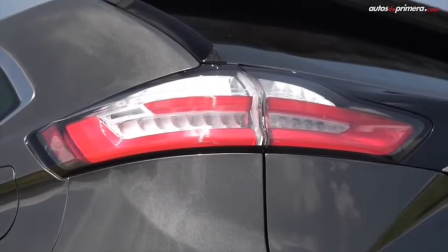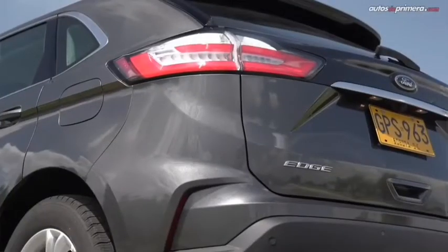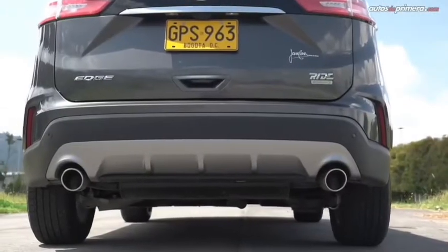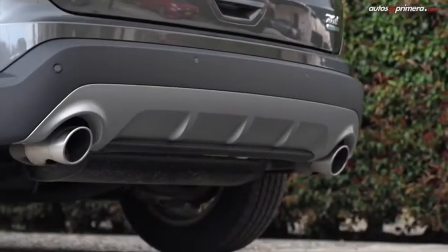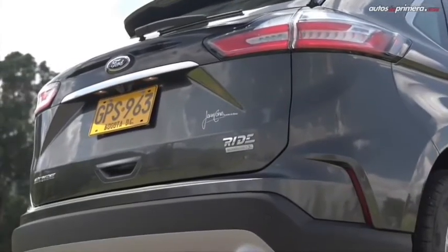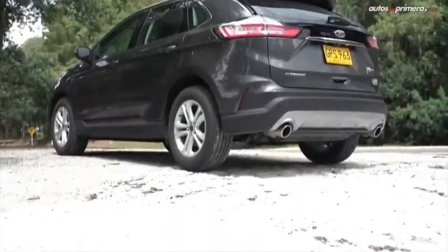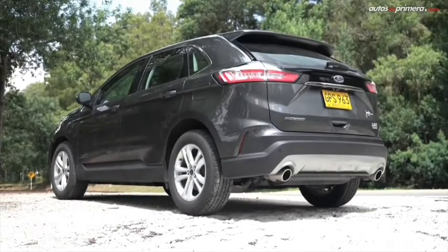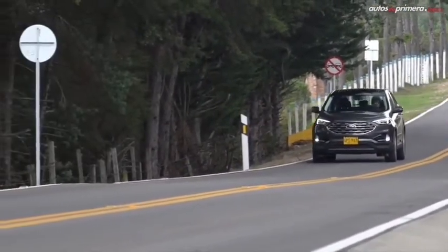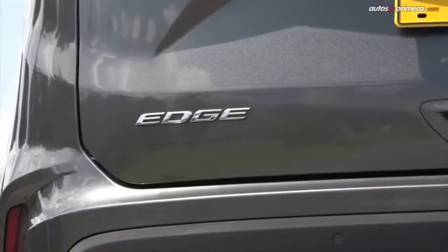The Edge ST features standard all-wheel drive and a twin-turbocharged V6 engine. Most materials in the Edge's cabin are impressive and the build construction feels sturdy. The cabin keeps most outside road and wind noise at bay, even at speed. However, the Edge features some hard plastic surfaces, which are more prevalent in lower trims. The 2020 Ford Edge is powered by a turbocharged 2.0-liter four-cylinder engine that's good for 250 horsepower. The Edge has peppy acceleration from a stop, and its standard 8-speed automatic transmission delivers generally smooth and timely shifts. Power and torque are better on the low end, as this SUV feels a little underwhelming when cruising or passing at higher speeds.